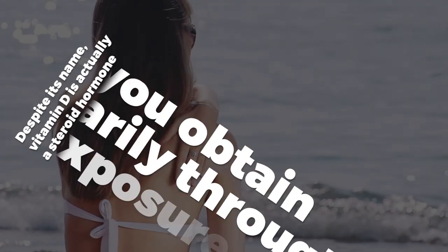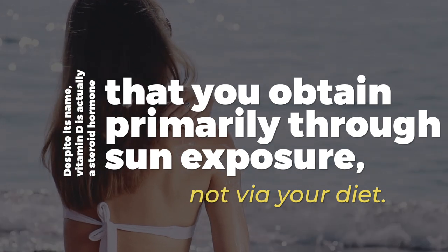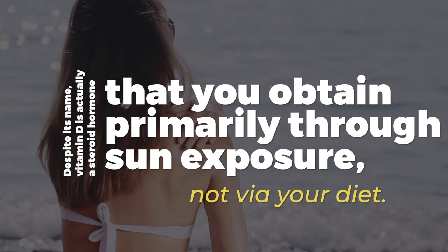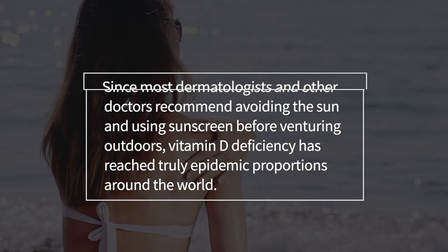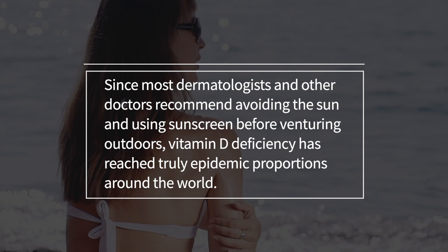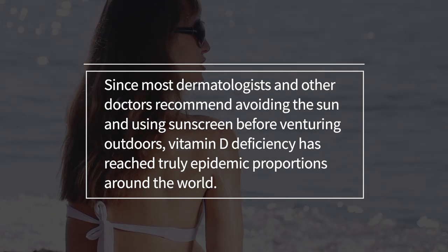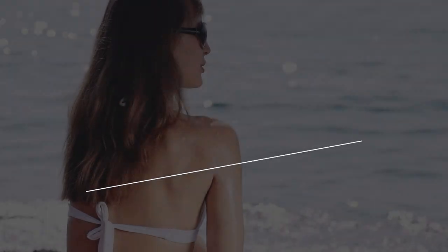Despite its name, vitamin D is actually a steroid hormone that you obtain primarily through sun exposure, not via your diet. Since most dermatologists and other doctors recommend avoiding the sun and using sunscreen before venturing outdoors, vitamin D deficiency has reached truly epidemic proportions throughout the world.